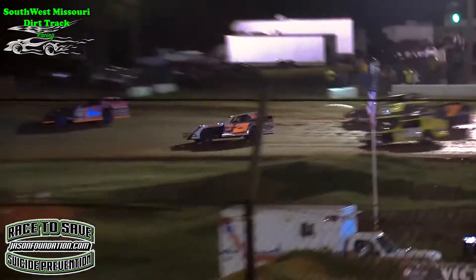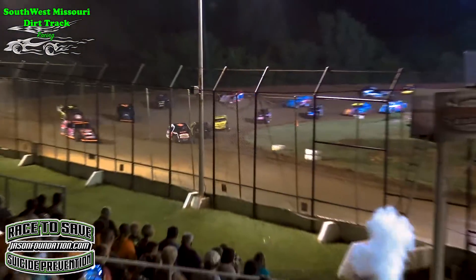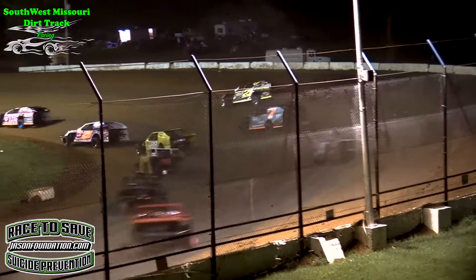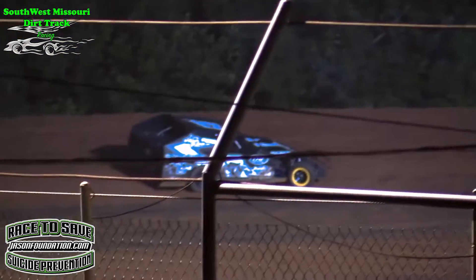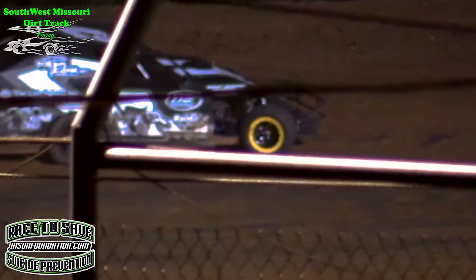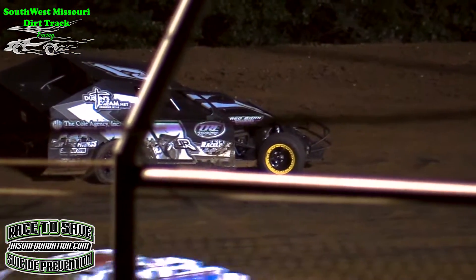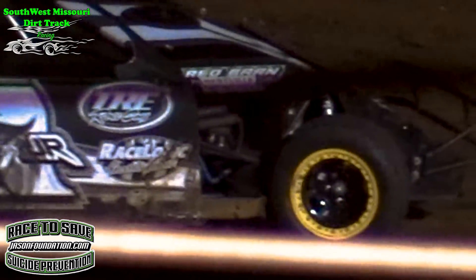Three wide as they come off of turn number 2 in the middle of the pack, left front. Three wide door to door as they come off of turn number 4. Comer up on the top. And we've got a caution over in turns 3 and 4 — number 17 car having problems. I believe that's Drake Long in that 17.